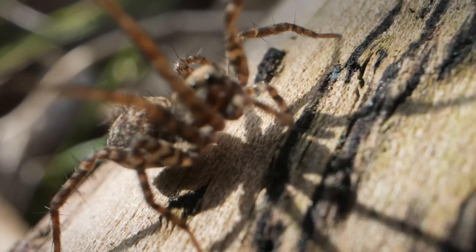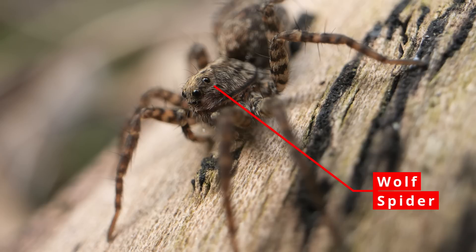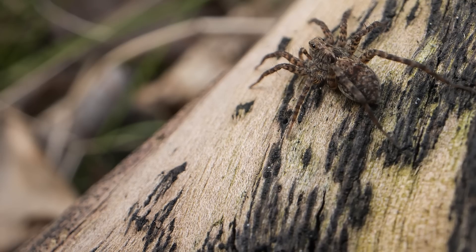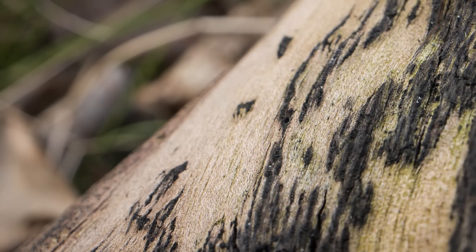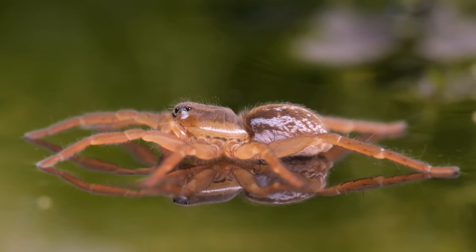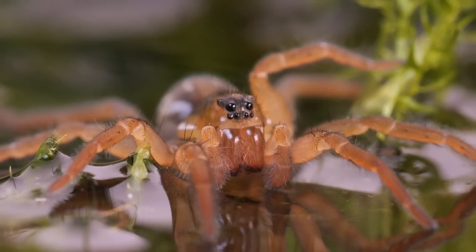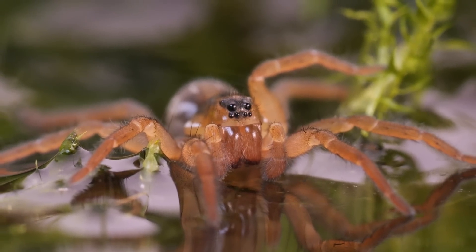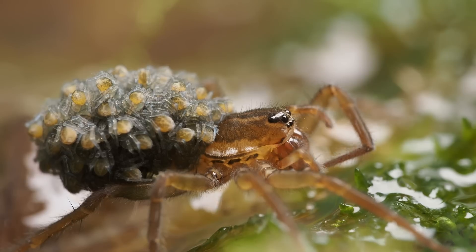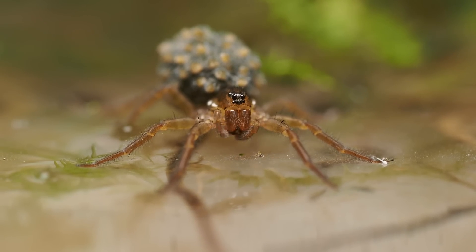There are a number of spiders that can be found running around the margins and surface of a pond. Many wolf spiders can be found near ponds and some can even run on the surface. But there are a few species in the genus Pirata, known as the otter spiders, that are very much creatures of fresh water and the nearby marshy areas, living in tube webs at the edge of the water and hunting out on the surface. Females even carry their eggs and newly hatched young around with them as they walk across the surface, as this pirate otter spider is doing here.